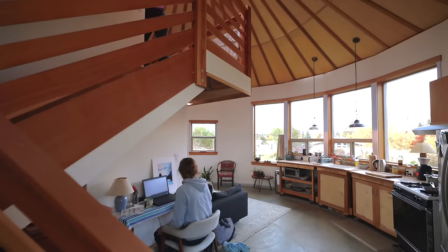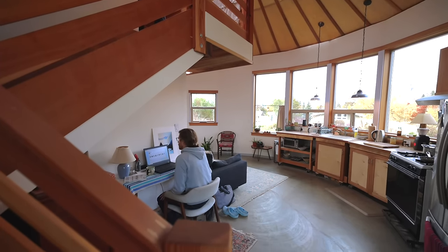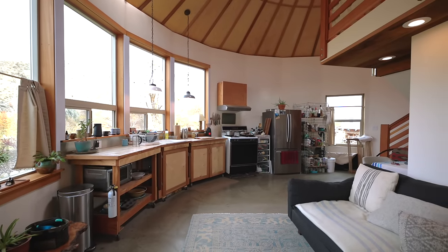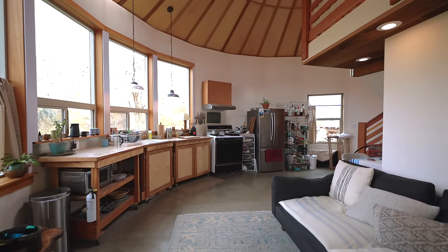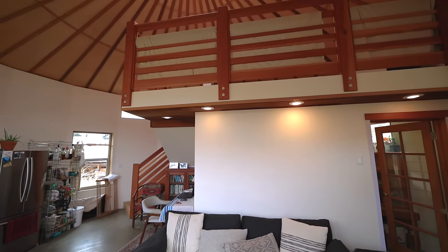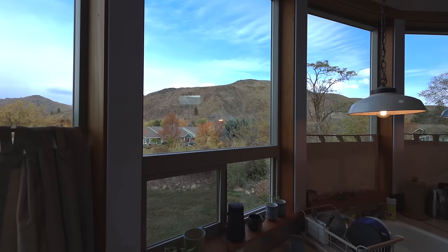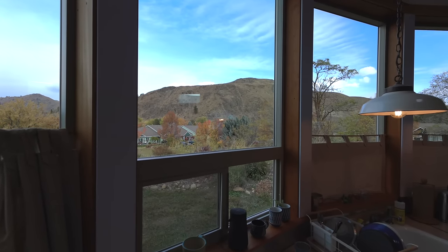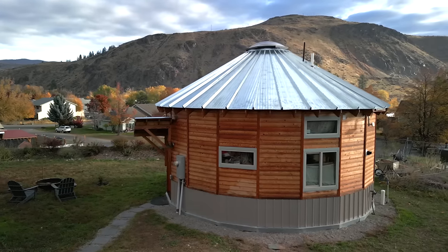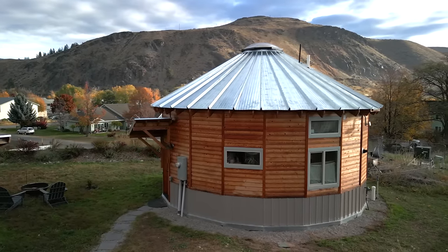I'm super happy I did it. It's a great space to live in — to live in a round building. The flow of it is really great. I think if this were a rectangular house with the same square footage, it would feel very tiny and enclosed. But because it's round, it just has a nice flow to it, and the light in it is really great. It just feels more connected to the landscape, especially on this lot where the view surrounds the property and the building kind of curves with that.